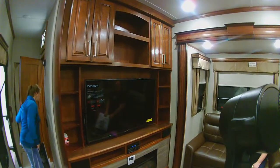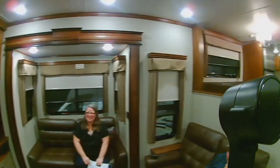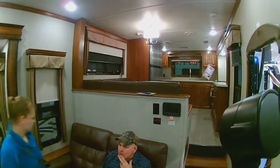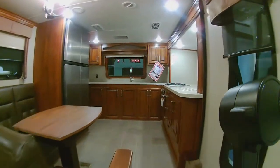The question is, do you want one this long? He doesn't really want to drive anything larger. Trailer-wise, it's hard to get into a lot of campgrounds.